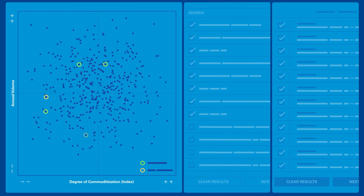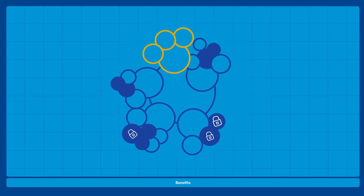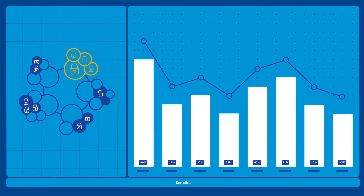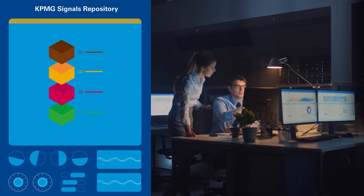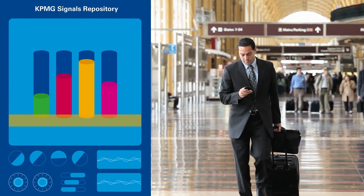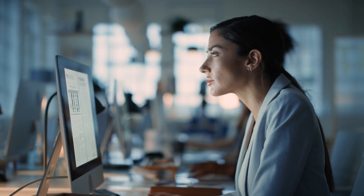Our analytical modules powered by data science instantly simulate should cost scenarios, immediately giving you insights that can be acted on without having to wait for manually built models. And finally, our unique signals repository offers an early warning system for your cost modeling teams, using AI to refresh thousands of market conditions in real time, automatically alerting you what actions need to be taken.